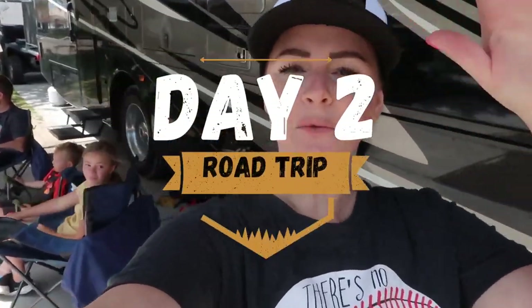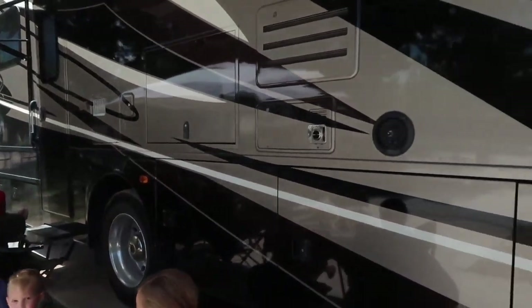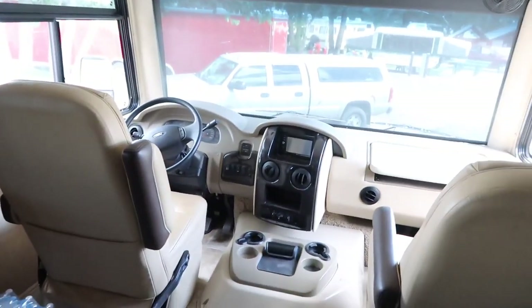Good morning, you guys, and welcome to a windy day two of our RV trip. Since it's so windy, it's a perfect time to show you what trailer we're driving this time around. For those of you that are new to our channel, we've been doing a little bit of RVing, and each time we go we take something different so we can decide what we would ever actually want to purchase. So let me walk you through what we have this time around.